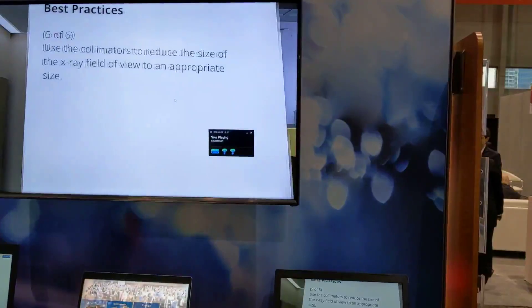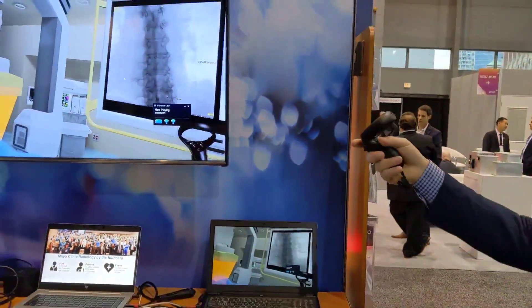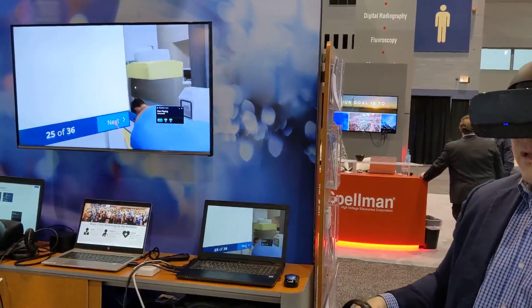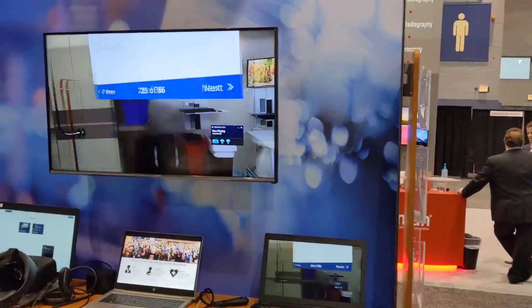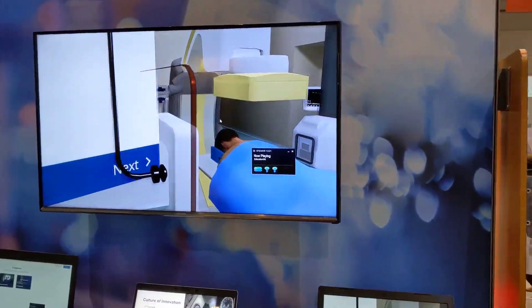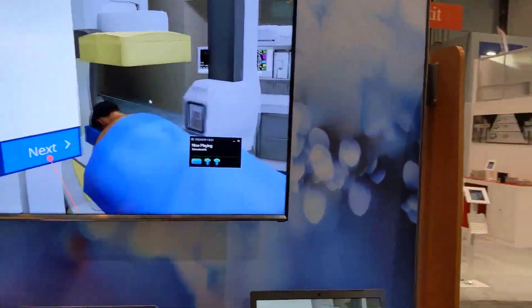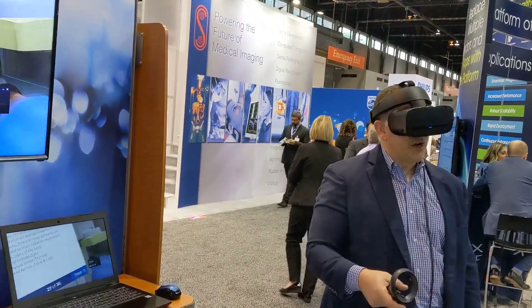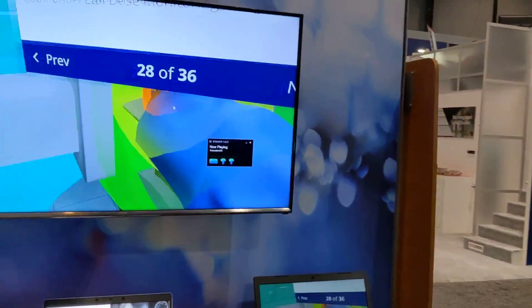The next thing is to use the collimators to reduce radiation. If you look up at the screen, what's happening down here is reflected up on the screen. Looking back, we bring in the radiation shield — we typically bring this in during angio.